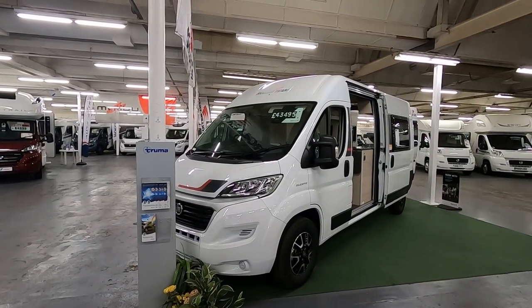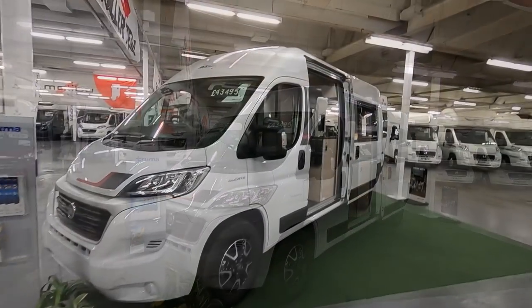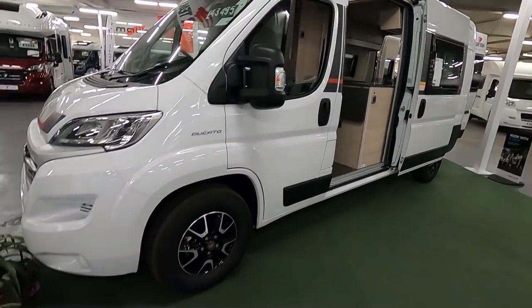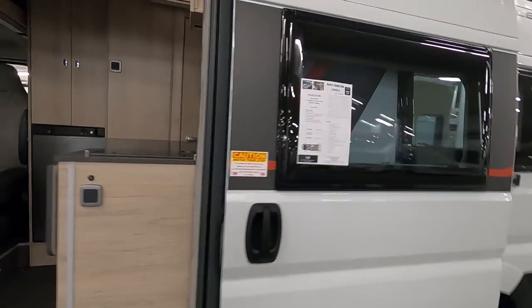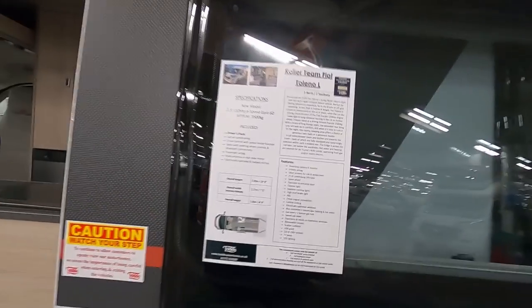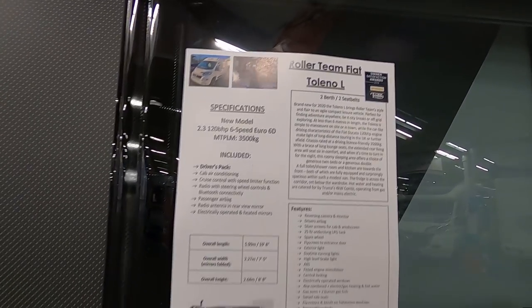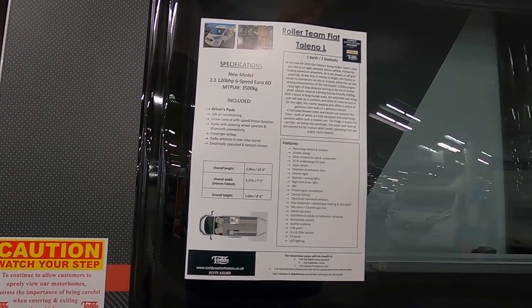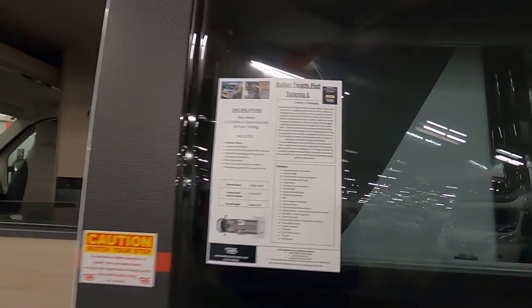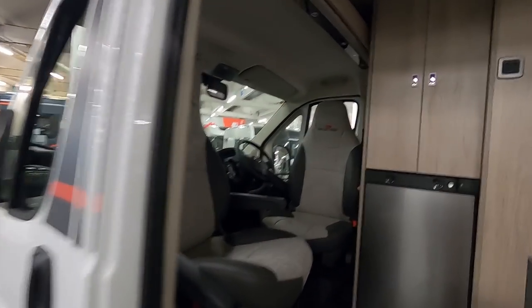This is a Tolino L from Rolerteam, 43,495 all over your wheels. It's a Euro 6d engine, 3500 kilograms, rear lounge layout, under six meters — license friendly. But it's a two-berth; there are only two seats and no travel seats at the back.